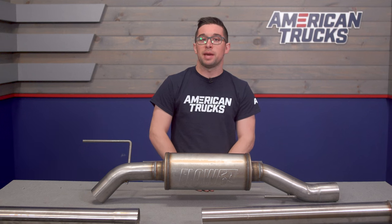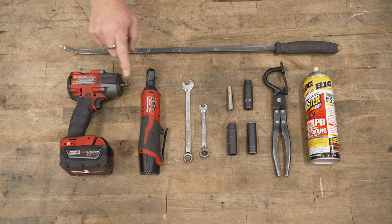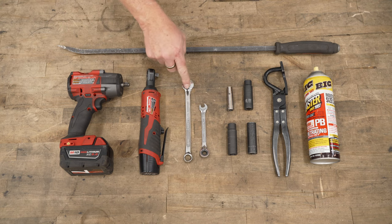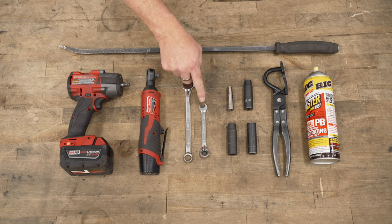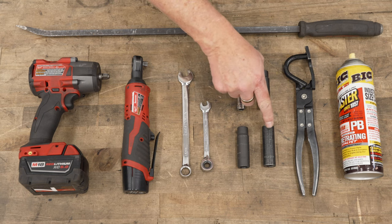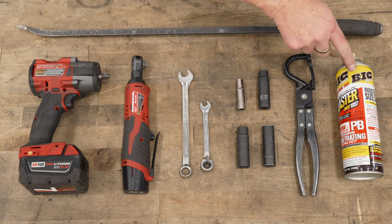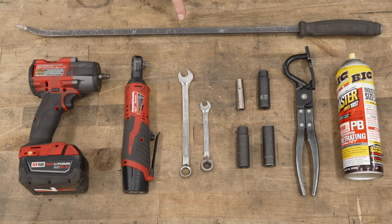Let's head over to the install bay and we'll show you how to get it done. The tools you'll need for this project are an impact gun, a ratchet, a 14 and a 10 millimeter wrench, a 10, 13, 14, and 15 millimeter socket, an exhaust hanger removal tool, some spray lube, and a pry bar.